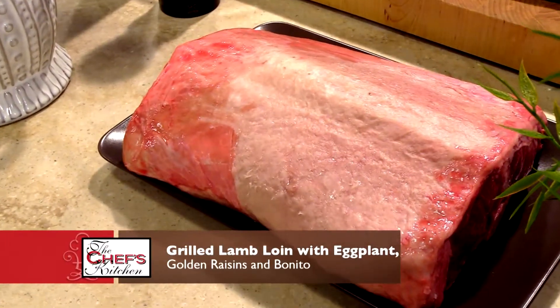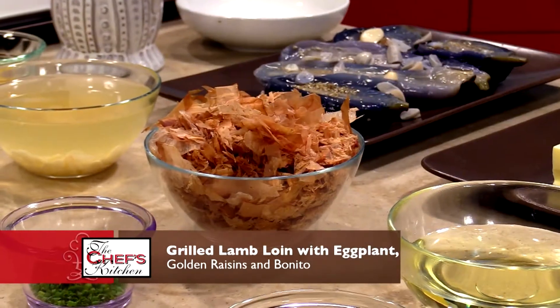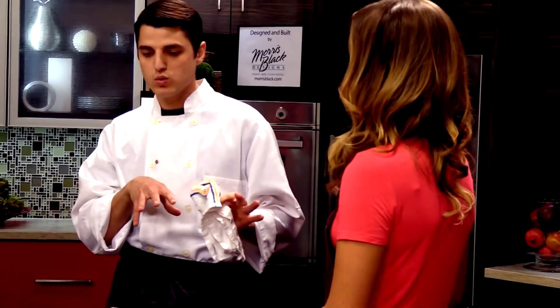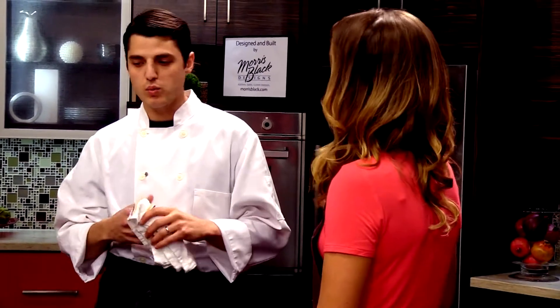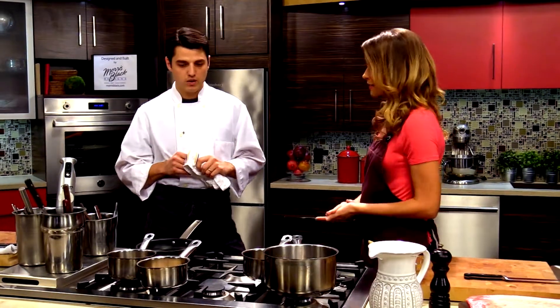So today we're going to do a saddle of domestic lamb. We're going to serve it with eggplant and bonito. It's a dish that's kind of transitioning into summer into fall. We have some eggplant which is kind of a late summer ingredient. We're going to pair it with some nice smoke and grill and some big hearty flavors going into fall. Sounds awesome, let's get started.